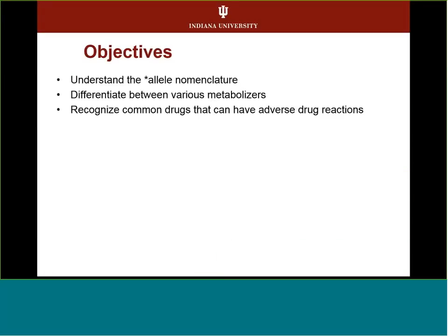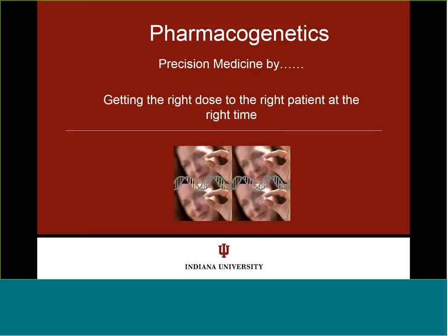I'll give you a couple of objectives of what we're going to go over today. We're going to talk about the star allele nomenclature, which is specific to pharmacogenetics, and then differentiate between various metabolizer phenotypes. We'll also recognize the common drugs that can have adverse drug reactions. I'll use pharmacogenomics and pharmacogenetics somewhat interchangeably, but really we're talking about precision medicine and getting the right dose to the right patient.